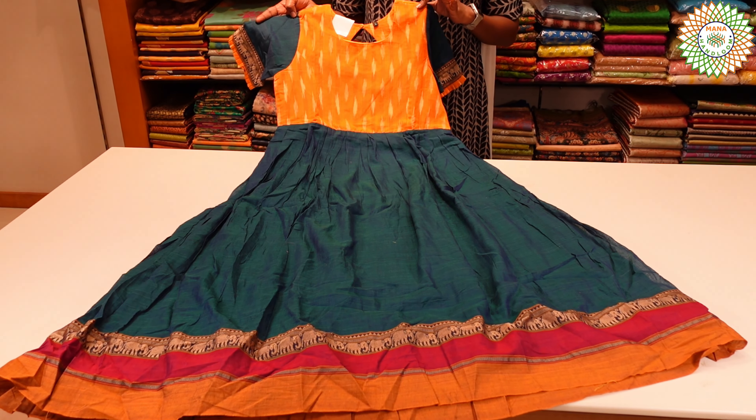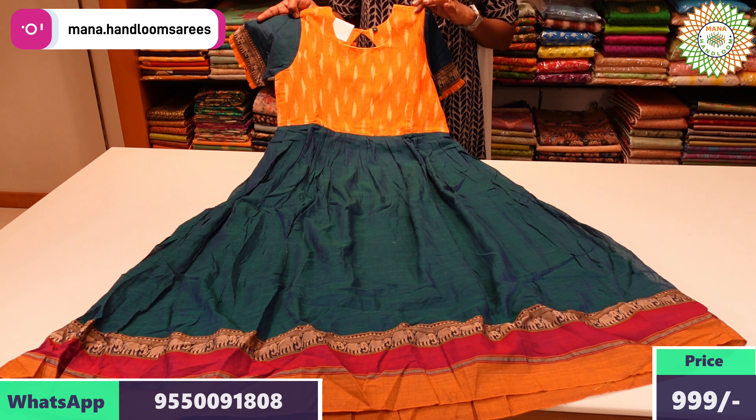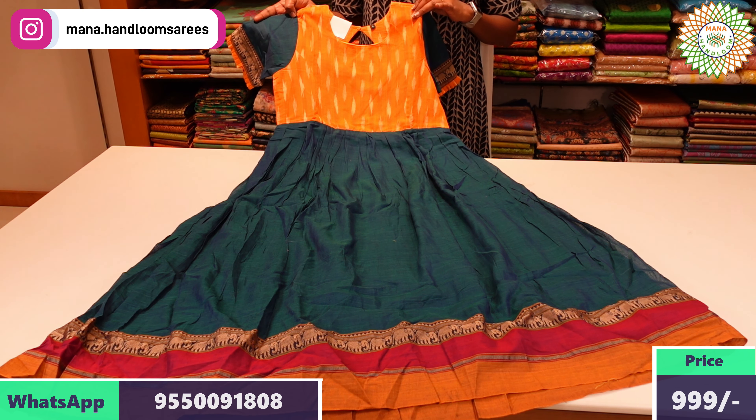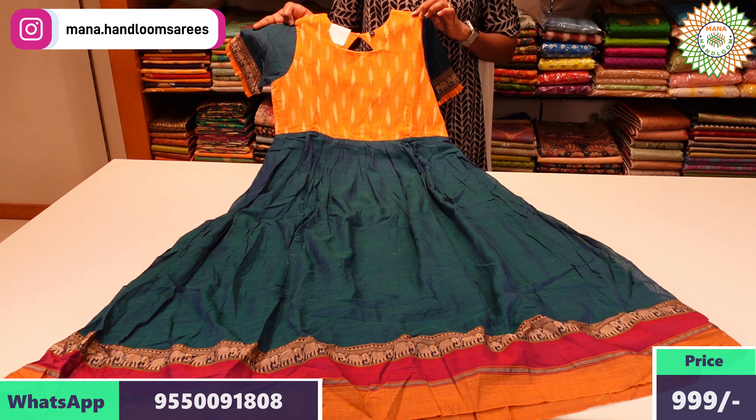It is a beautiful long frock with a great color combination. We have sizes M, L, XL, and XXL available. We have the same fabric with the pattern.